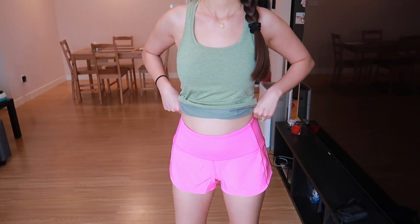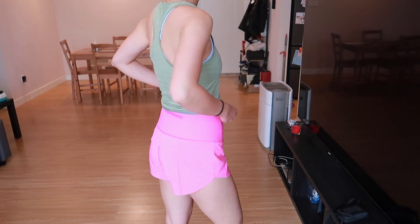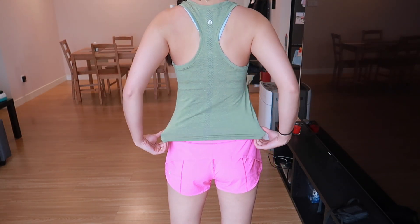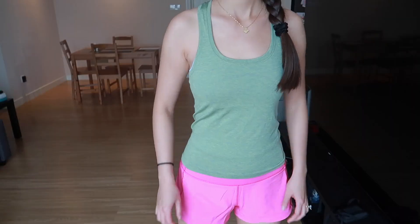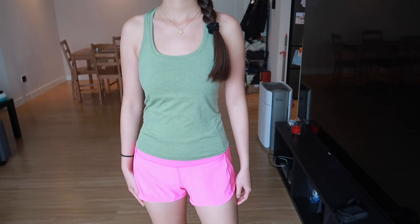In this outfit I'm wearing the Swiftly Tank — this is the raised version so it is shorter. I love the green color, and I'm wearing the High Rise Speed Up Shorts in the 2.5-inch version.